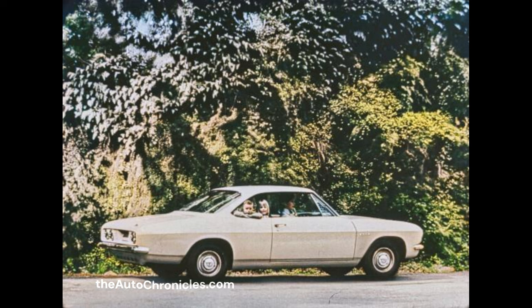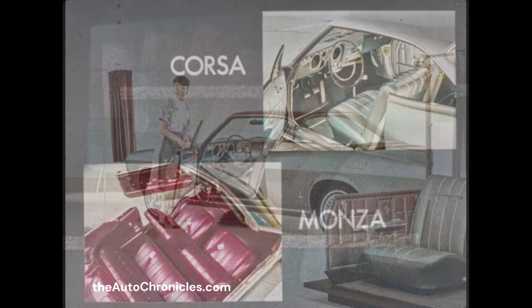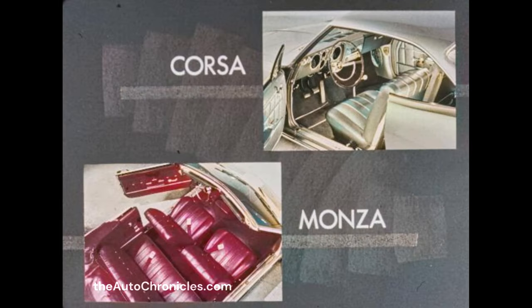All Corvairs have stylish curved side glass which makes for greater shoulder room. Now let's go inside. For 1966, luxurious and durable appointments with new trim styling. Corvair standard equipment includes front armrests, dual sun shades, foam-cushioned front seat, and seat belts front and rear. This year new front seat headrests are optional. Corsa and Monza models offer bucket front seats, all-vinyl trim, foam cushions, and carpeting as standard equipment.